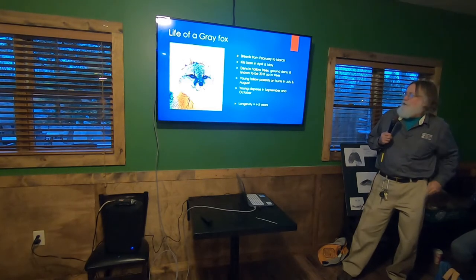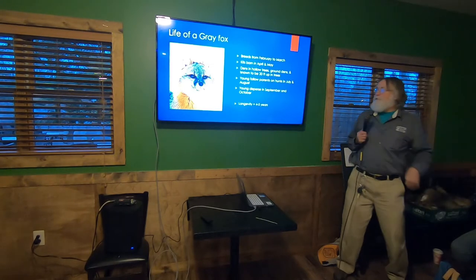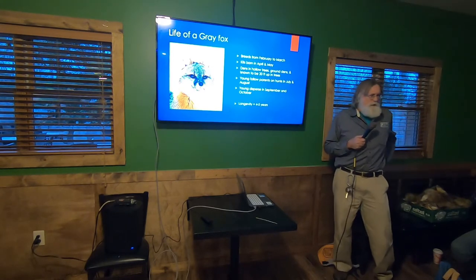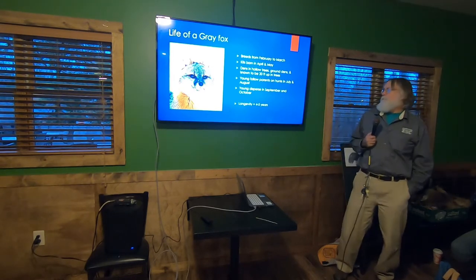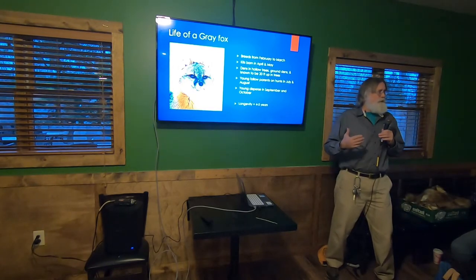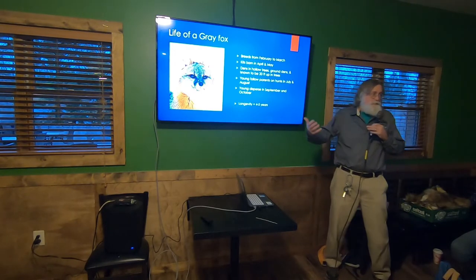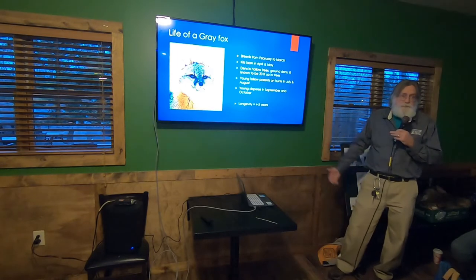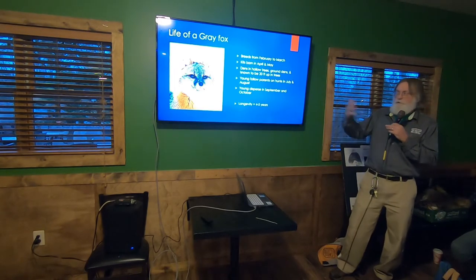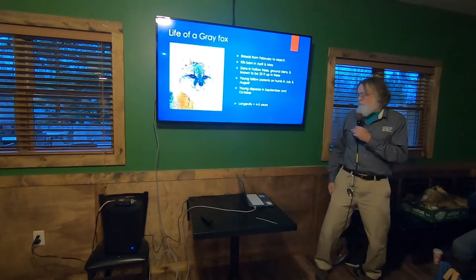The young learn to climb early on, and as fall comes around they disperse — they don't really hang around mom and dad much at that point. Gray foxes are also not very long-lived, which surprises a lot of people. About 60 to 70 percent don't even see their first birthday. That first winter is the big crunch point in their population. On average they live about four to five years.